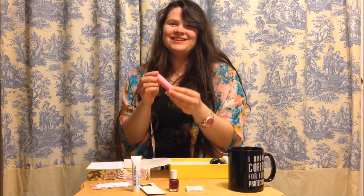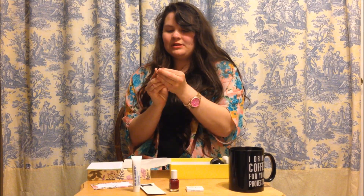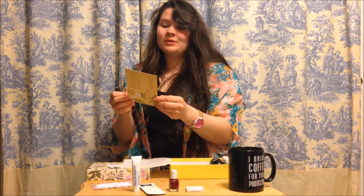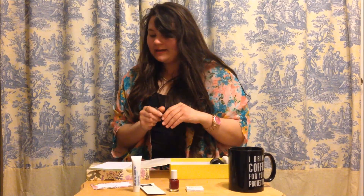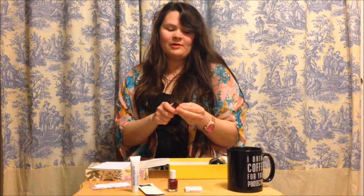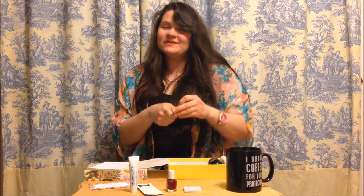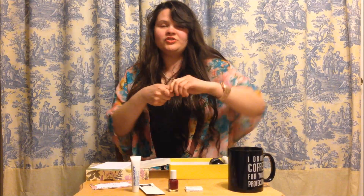So I'm going to open it. The comment card says: 'We heard you like to keep things natural, so try this multitasking moisturizing balm with a subtle pop of color.' The full size is $7. I love tinted lip balm — especially baby lips, which are great and very moisturizing with SPF. When you go in the sun or at the beach, it gives you a tint and keeps your lips moisturized.